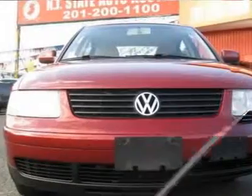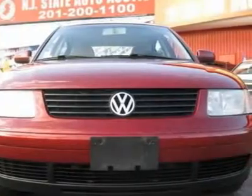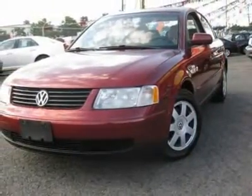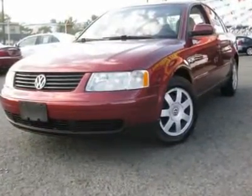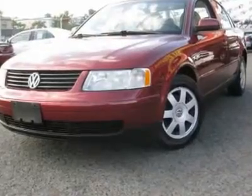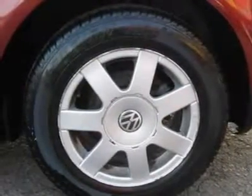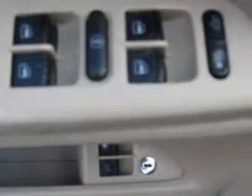The early bird catches the worm — it's fast enough to make sure you always get that worm. The Passat scored the top rating in the IIHS Frontal Offset Test. This 2000 Volkswagen Passat 4-door GLS sedan features a 1.8L 4-cylinder DOHC turbo gasoline engine, equipped with a 5-speed manual transmission. The vehicle is Colorado Red with a beige cloth interior.